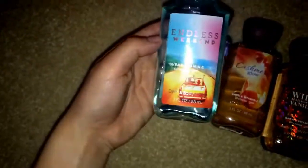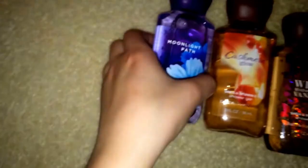Bath and Body Works collection. First, my collection of shower gels. I have six. These are my six: Sweet Pea, Love and Sunshine, Endless Weekend, Moonlight Path, Cashmere Glow, and Wild Madagascar and Vanilla.